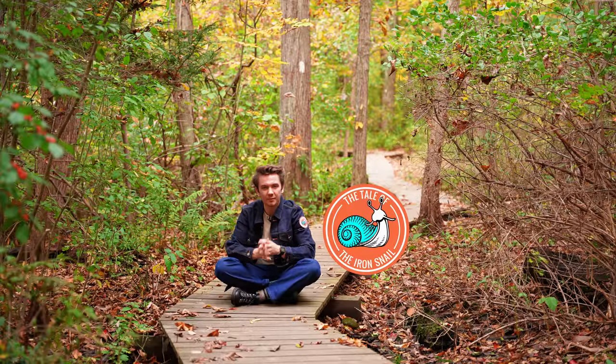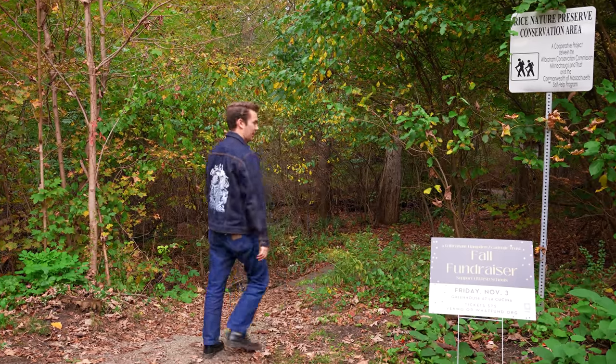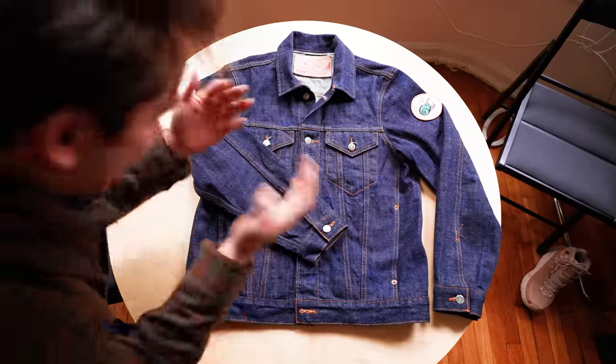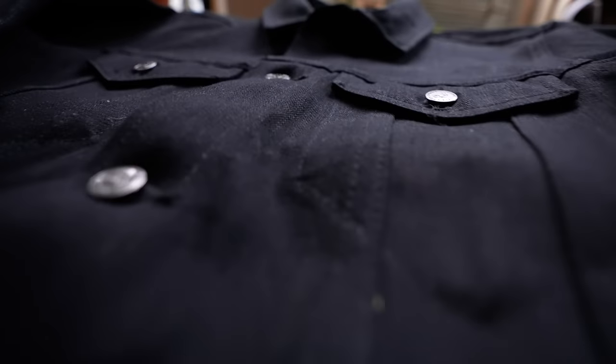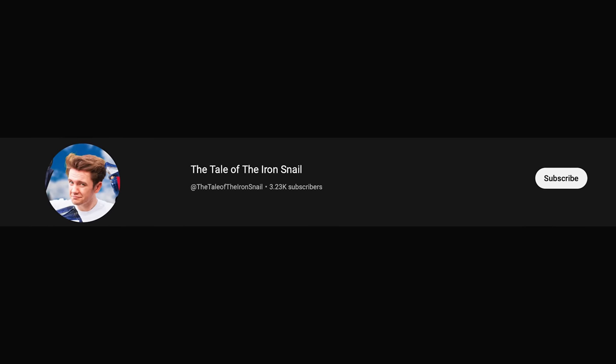I do have one problem and I am deeply sorry. This double denim fit that I'm wearing doesn't particularly work — it's not the most beautiful outfit for a fall essentials video. But the reason I'm wearing this jacket is because it's from my clothing brand, the Prologue from the Iron Snail. The Prologue is coming out in both indigo and black at the end of October. I'll be giving you more information on my other channel, the Tale of the Iron Snail.